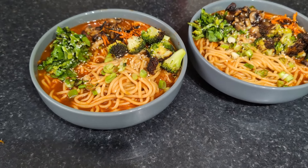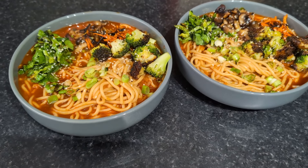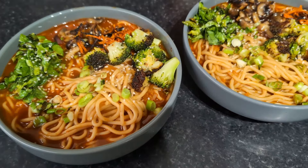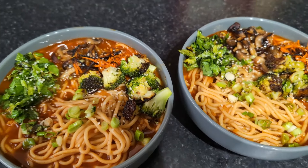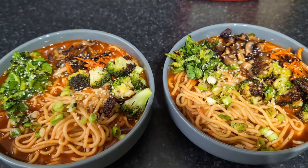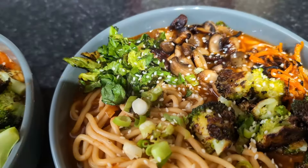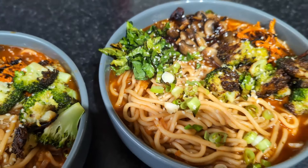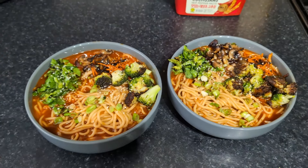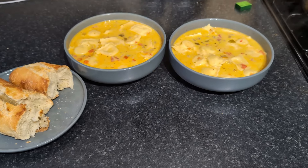I used vegetable stock, though you could use chicken stock too. In a little frying pan next to the big broth pan, I cooked some broccoli, carrots, mushrooms, and greens just to top it, then added sesame seeds and spring onions on top. It tastes really good — I can't wait to eat it this evening.